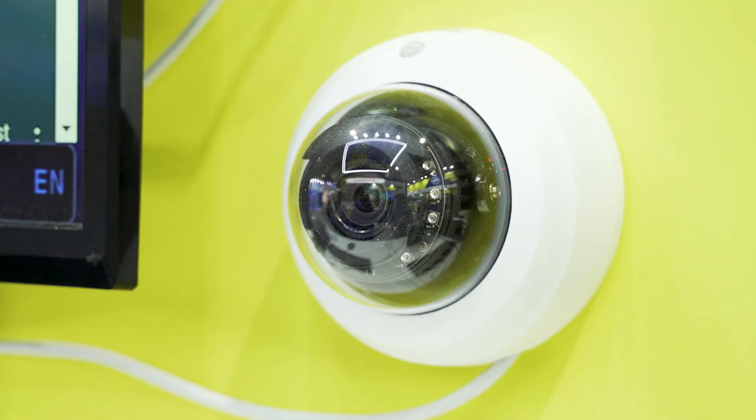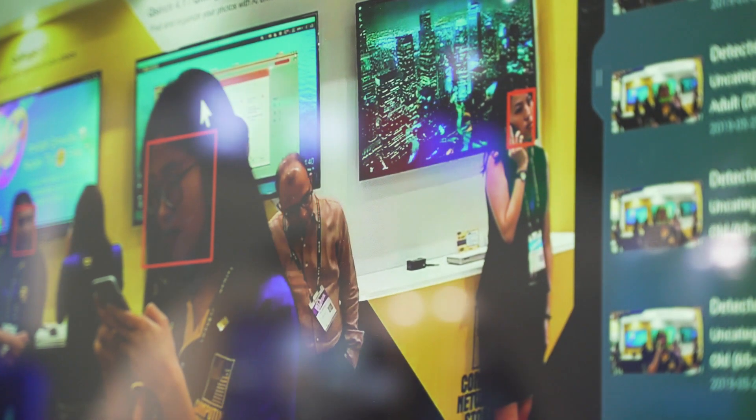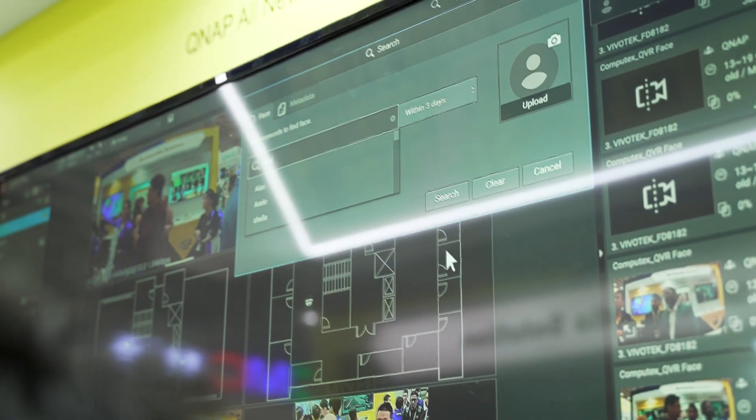QVR Face is our latest face recognition technology. It helps users to identify if a person is a VIP or a blacklist. With this technology, it can quickly identify people for more customized surveillance needs.